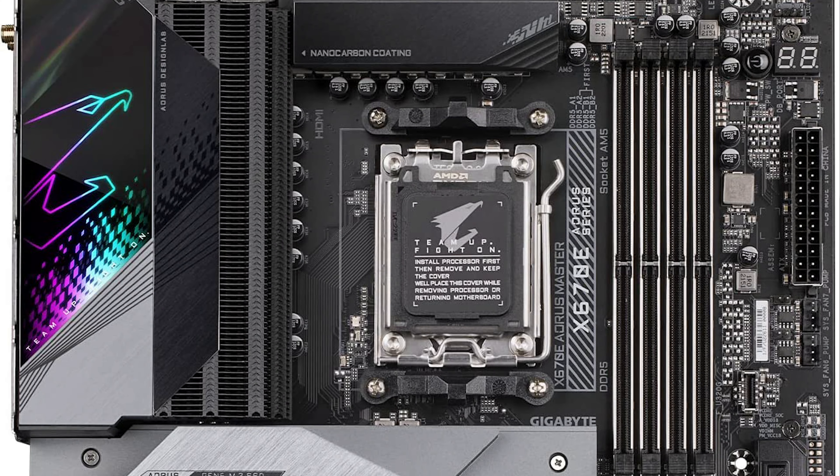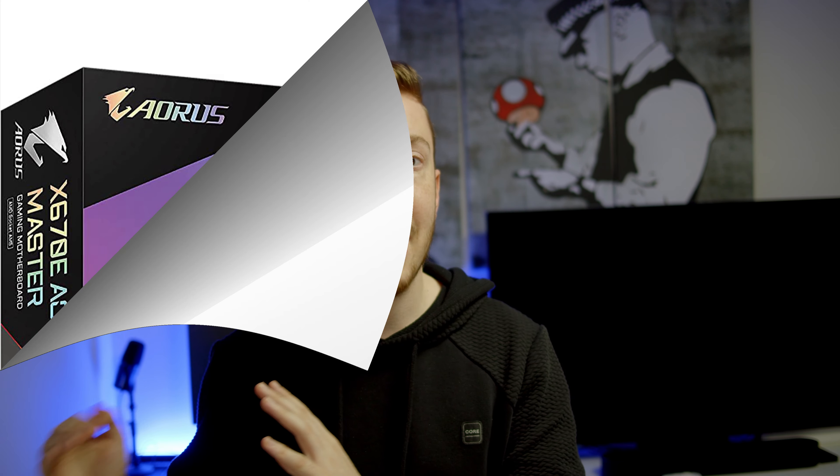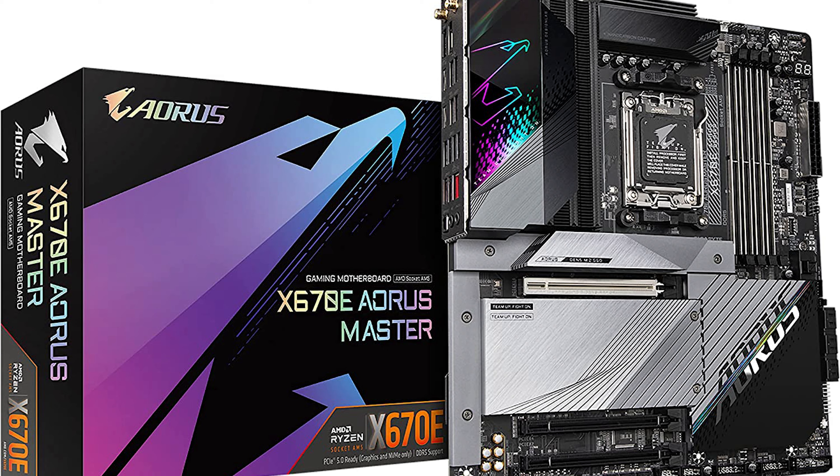You get 10 PWM fan headers — more than enough for all your fans. The first PCIe x16 slot is Gen 5 with all 16 lanes. There are two more PCIe slots that look like x16 but aren't: the second is Gen 4 x4 and the last is Gen 3 x2. So if you have something fast, connect it to the second slot, and for something slower like a streaming card, use the last slot.